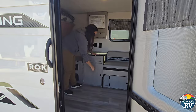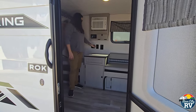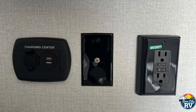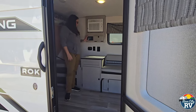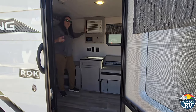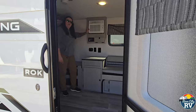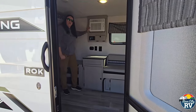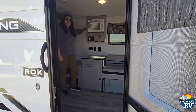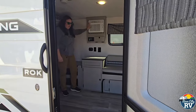Coming over here, you've got some more storage located underneath. There are 110 outlets, charging centers, and 12-volt — you can use these off-grid, which is very nice. The solar controller is located here. This unit does have solar already equipped on the roof. With a small unit like this and a couple of batteries, you'd be able to go quite a few days without needing any power. There's also 110 air conditioning, so for the times that are ridiculously hot, you do have that available when you have power for it.